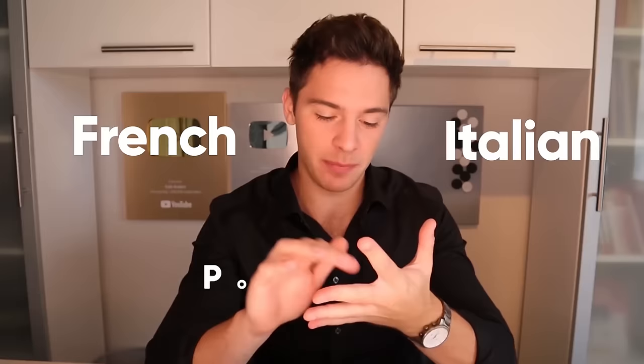Phrasal verbs are extremely common in everyday interactions in English. We hear them all the time. If you meet a native or a fluent English speaker, you're definitely going to hear lots and lots of phrasal verbs. So if you don't know them, if you don't recognize them and if you can't use them, it's going to be very hard for you to understand English and speak fluently. Especially if your native language is Romance — that is French, Italian, Portuguese, Spanish amongst others. The reason that you're going to struggle so much is because in your language phrasal verbs don't exist.